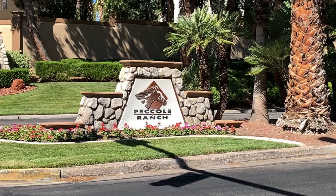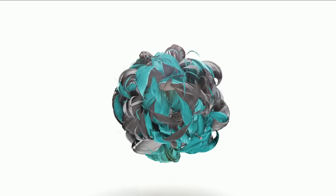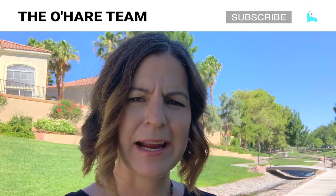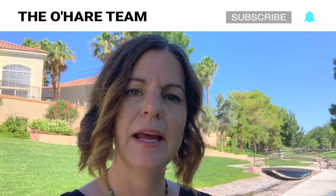Today I'm going to be introducing to you Pecoli Ranch, so stick around — that's what we're talking about. Hey everyone, welcome back to my channel. I'm Angela O'Hare, a realtor here in Las Vegas, Nevada with the O'Hare Team. If this is your first time here, consider subscribing by clicking one of those buttons down below, and even that little bell for notifications, because I talk about a lot of cool stuff Las Vegas related, and if you're going to be living here, you need to know.